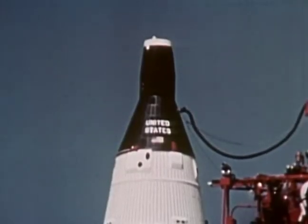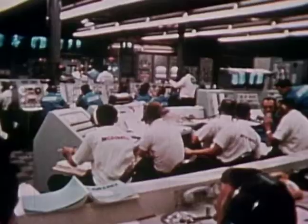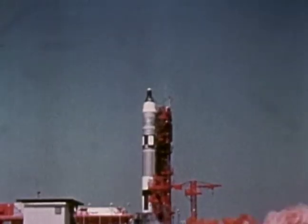Five, four, three, two, one, zero. Ignition start.